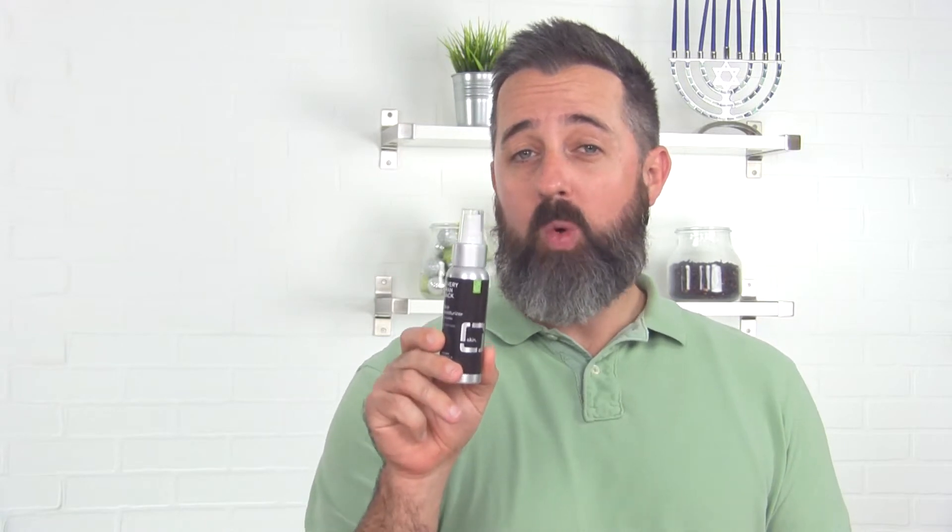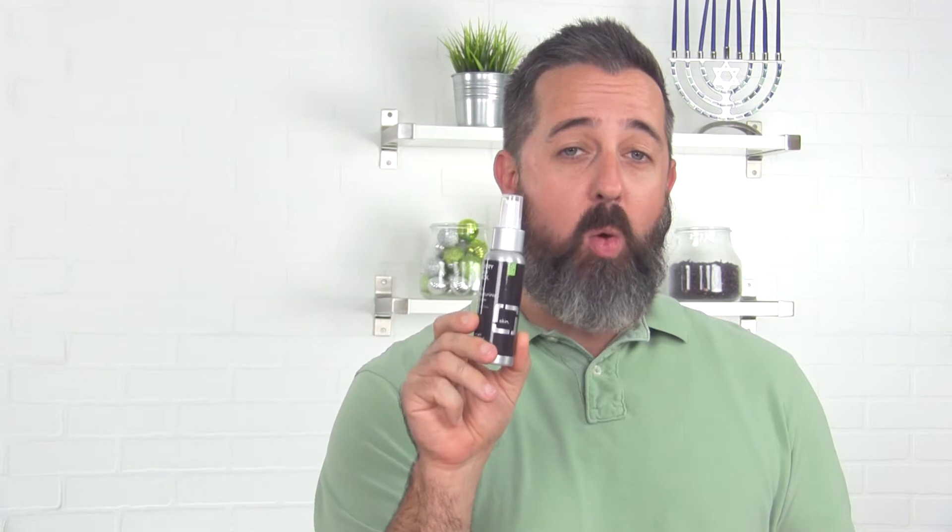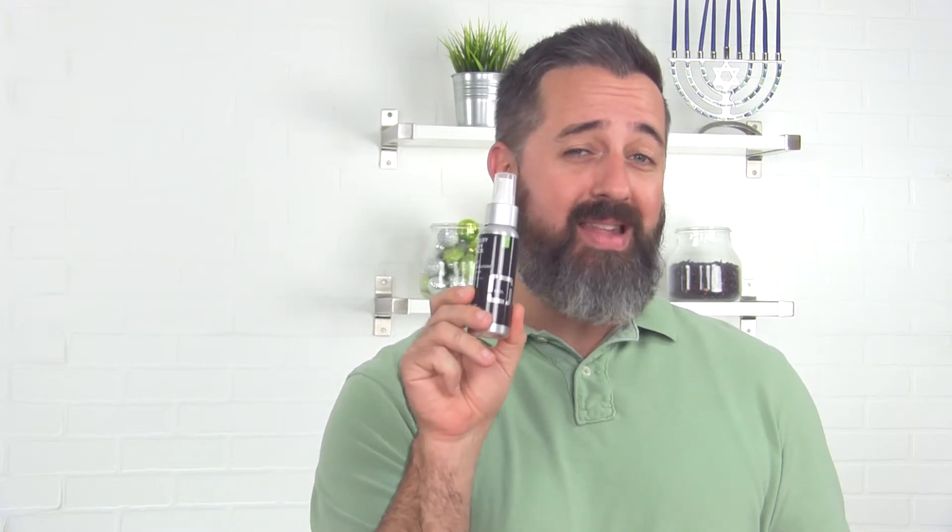Hey everybody, I'm Derek and I'm Sean, and we're here to talk to you about the 'For Him' category in the Lucky Vitamin holiday gift guide. First up, we have EveryMan Jack moisturizer — anti-wrinkle, age-defying, no parabens, no dyes, not tested on animals.